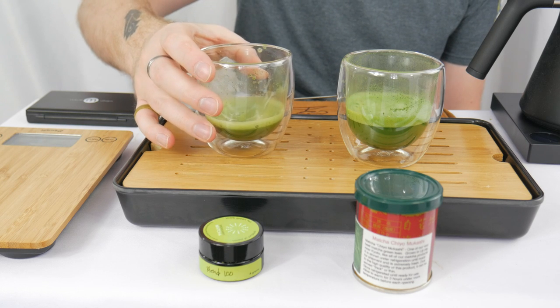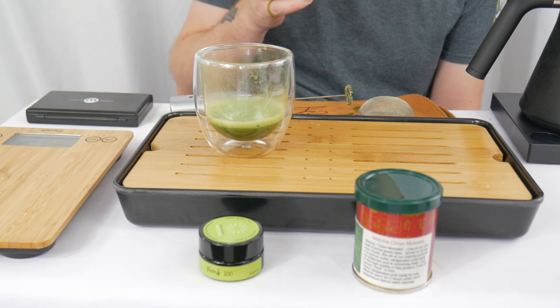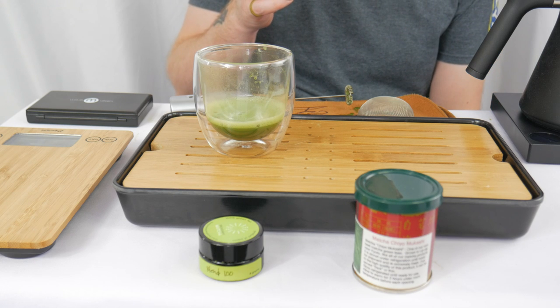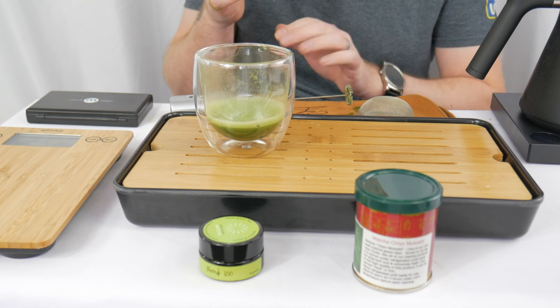That's really good and that crema is just floating on top like nobody's business. The Chiyo Mukashi takes me on a little bit more of a journey. It's a little flat and one-note at first — just kind of a sweetness — and then it rolls into a bit more bitterness, but then that quickly transitions back into sweetness. So it goes sweet, a little bit bitter, then sweet again.